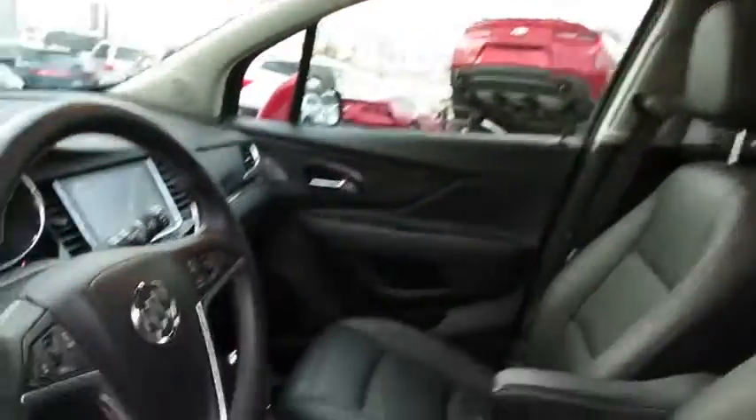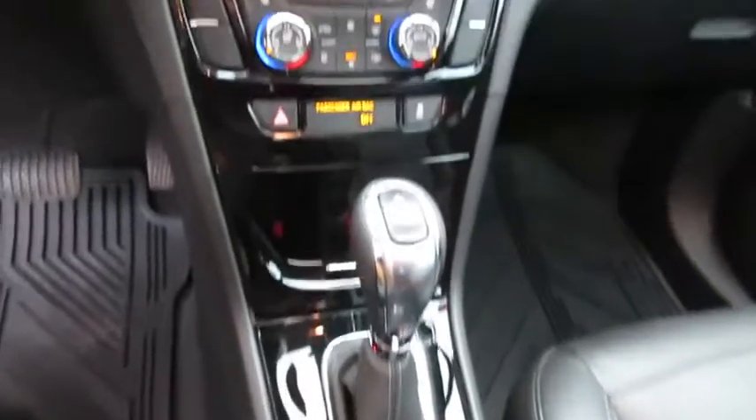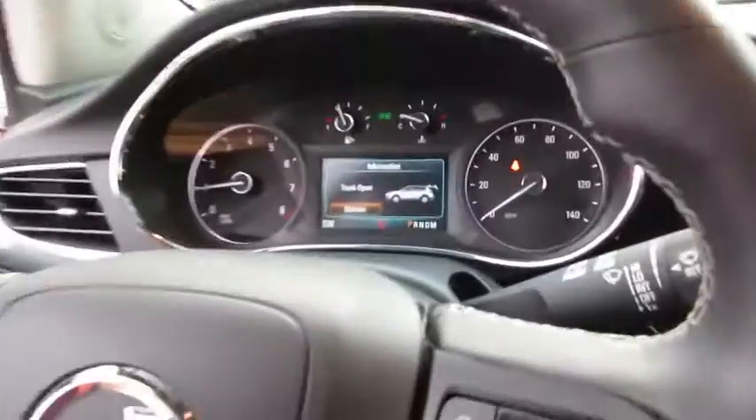Backup camera, navigation system, heated seats, moonroof, leather wrapped steering wheel, Bluetooth, power steering, alloy wheels, adjustable steering wheel, cruise control, keyless start.